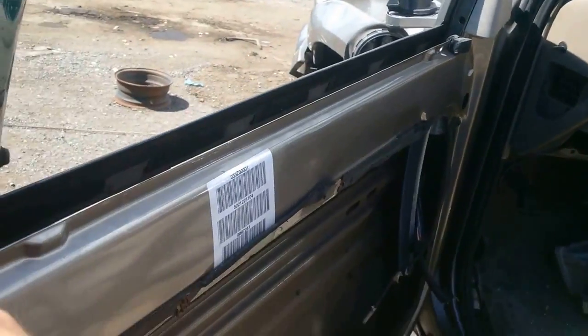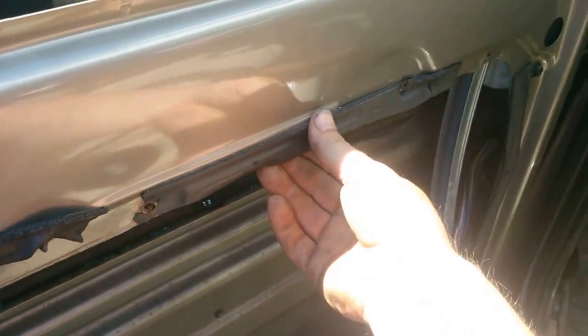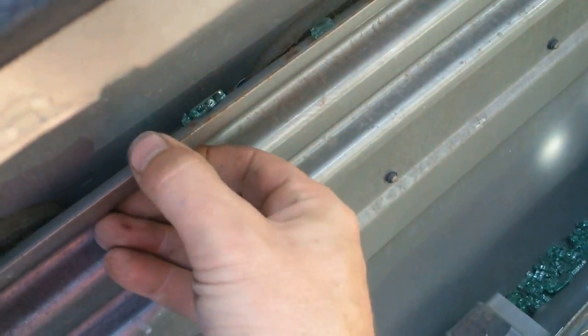Those are shot. Somebody stripped the whole inside of this out. Look at the way it goes — you can remove a panel and then all your stuff is accessible. That's a very good idea. You'll be able to get your hands in there. Look at the door beam — it's almost as thick as a bumper. Big, heavy-gauge steel.